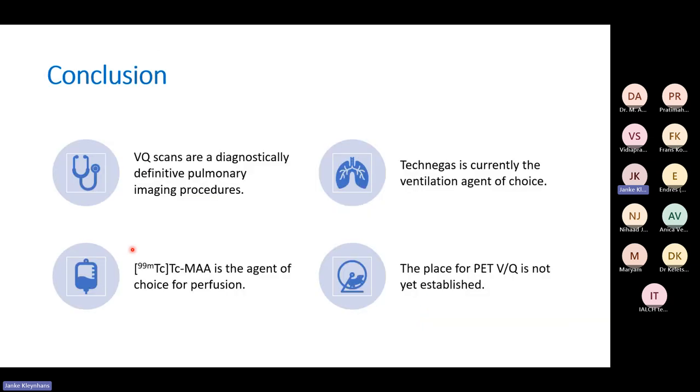In conclusion, VQ scans are diagnostically definitive for pulmonary imaging procedures. TechniGas is currently the ventilation agent of choice. Technetium MAA or HAM is the agent of choice for perfusion, and the place for PET VQ is not yet established, although it's really exciting. Thank you for your attention.